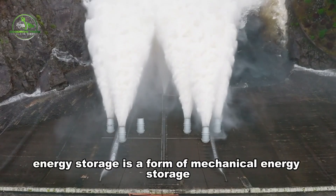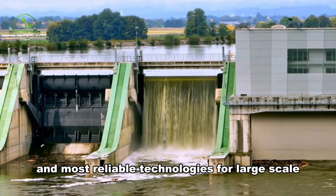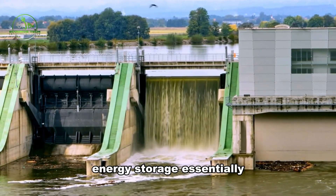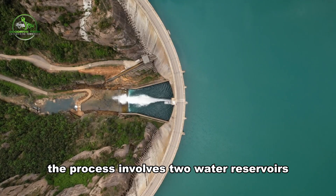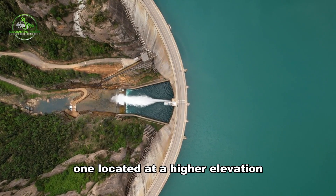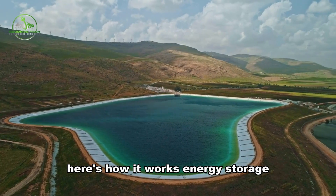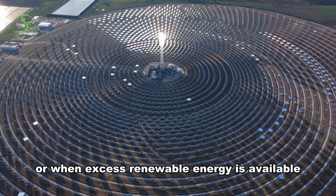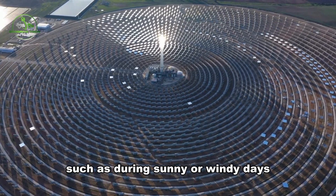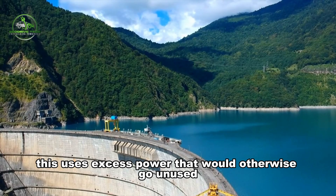Pumped hydro energy storage is a form of mechanical energy storage — one of the oldest and most reliable technologies for large-scale energy storage. Essentially, it functions like a giant rechargeable battery. The process involves two water reservoirs, one at a higher elevation and one at a lower elevation. During periods of low energy demand, or when excess renewable energy is available such as during sunny or windy days, electricity is used to pump water from the lower reservoir to the upper reservoir, using excess power that would otherwise go unused.